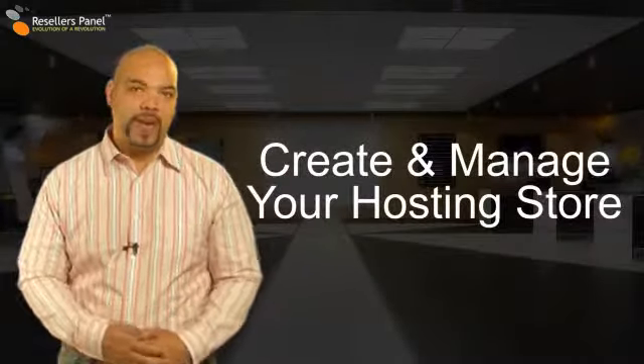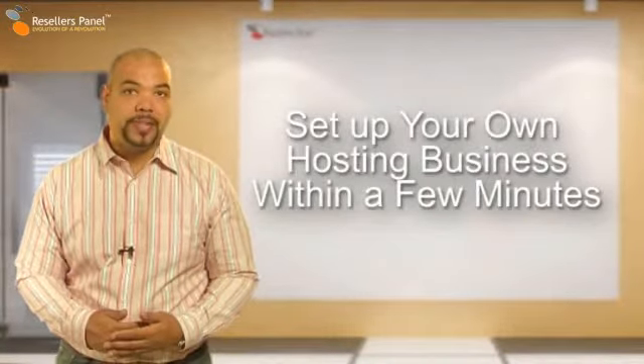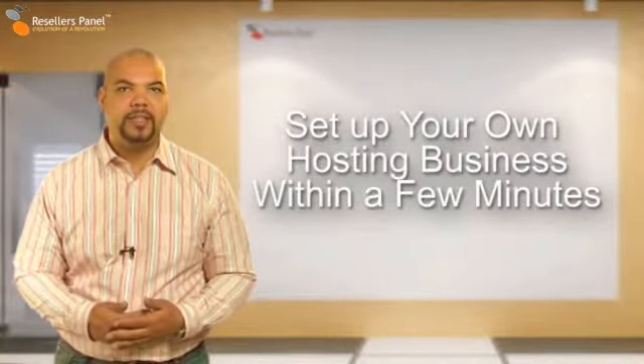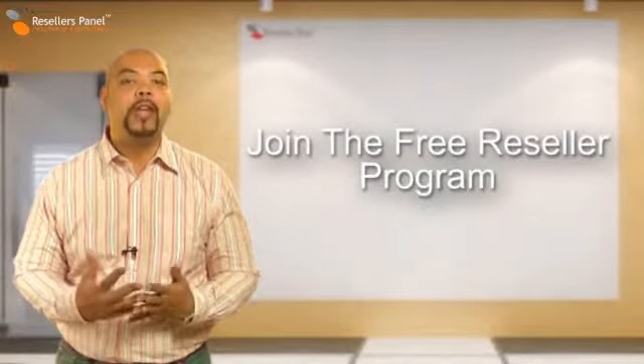Hello and welcome to resellerspanel.com. Today I'm going to tell you how you can set up your own web hosting company in just a few minutes. You can do this by joining resellerspanel.com's free reseller program.